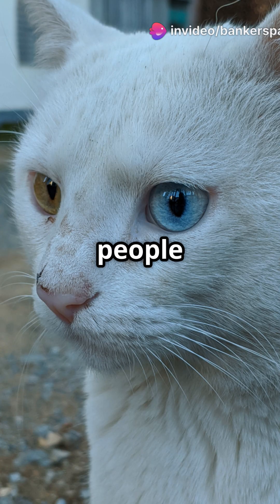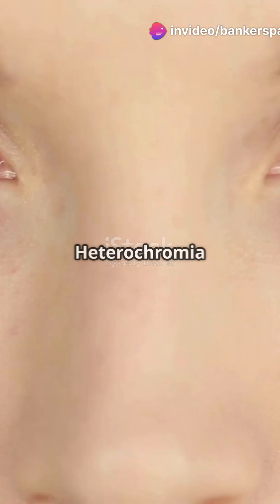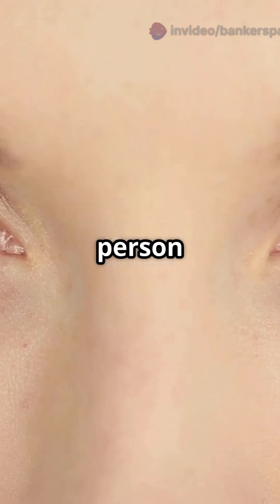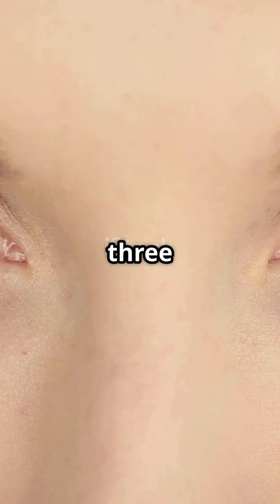You've probably heard that some people have two different eye colours — but why? Let's break it down. Heterochromia is a condition where a person has two different coloured eyes, or variations of colour within one eye. There are three types.